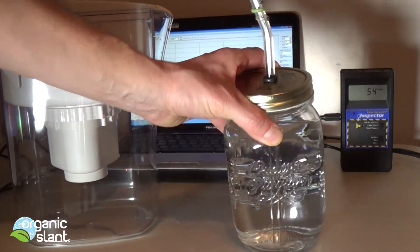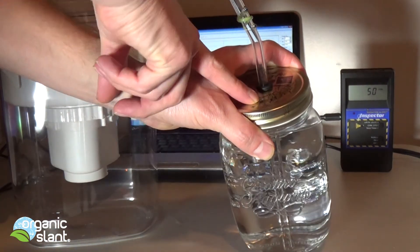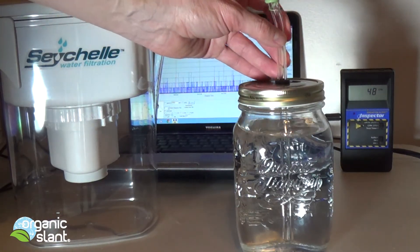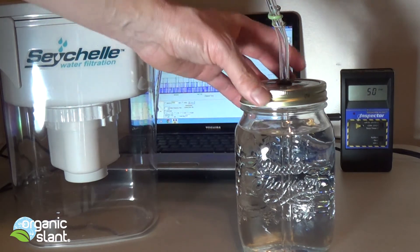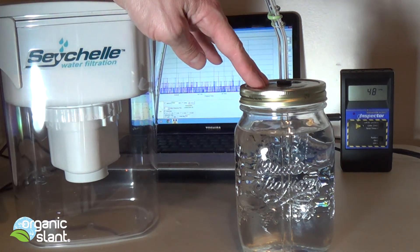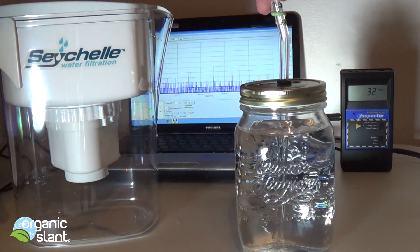I punch a hole in the top, put a grommet in, and put a little hole here so it relieves the pressure when you're sucking on the straw. These are fantastic glass straws — no plastic. So it's a total BPA-free, crystal clear, radiological-free water setup. There will be links for the pitcher and the glass straws below.